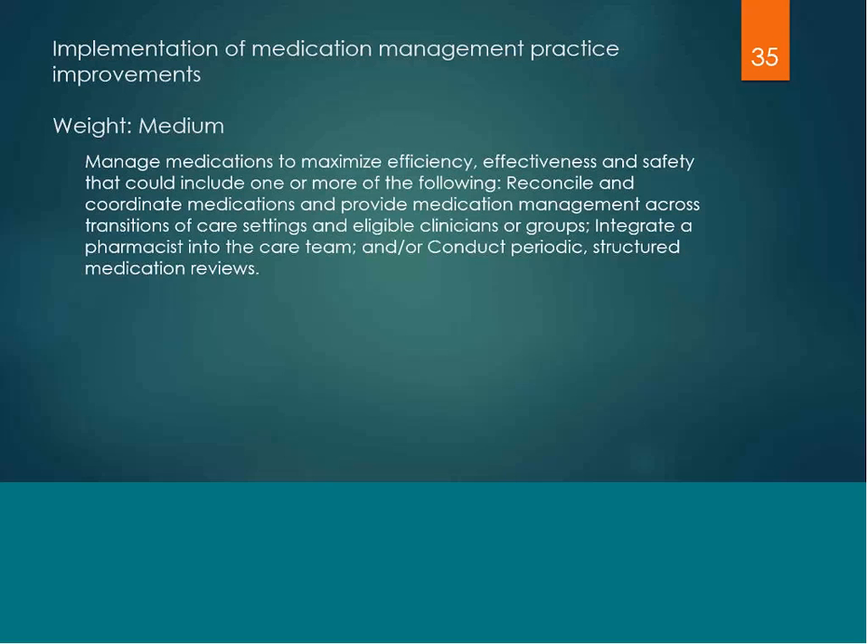The last practice activity is also a medium-weighted activity that yields the 10% bonus under advancing care information: implementation of medication management practice improvements. This involves managing medications to maximize efficiency, effectiveness, and safety, including one or more of the following: reconcile and coordinate medications across transition of care settings, integrate a pharmacist into your care team, and/or conduct periodic structured medication reviews.